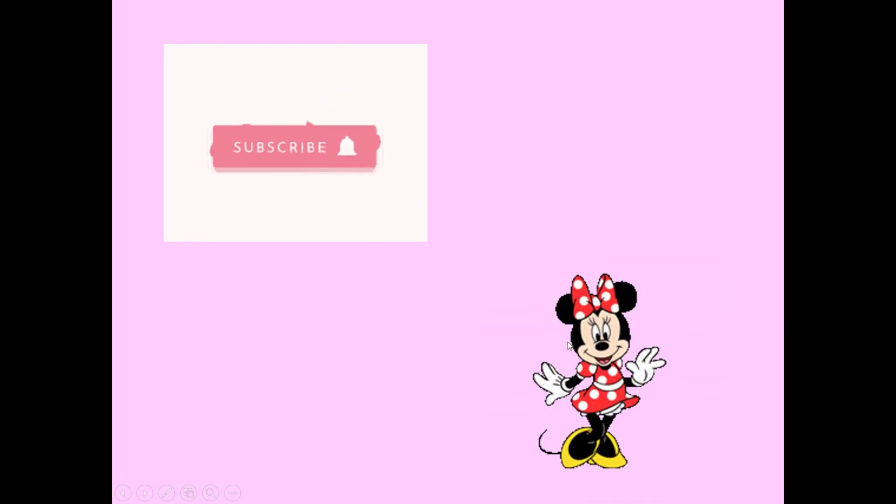That's all for today. If you like my video, please subscribe and give me a like. Bye-bye!